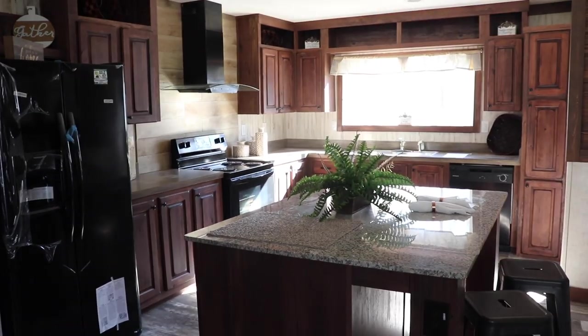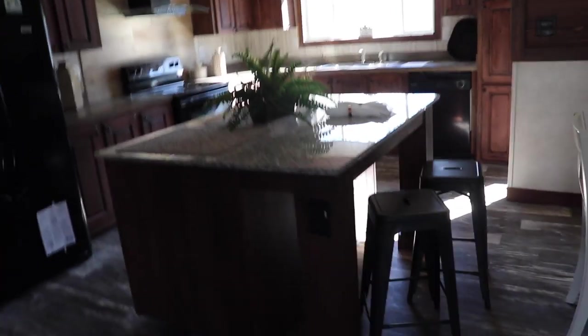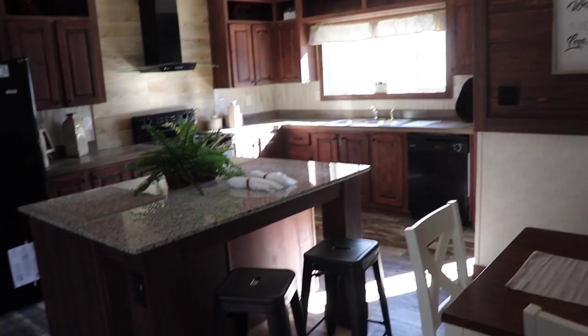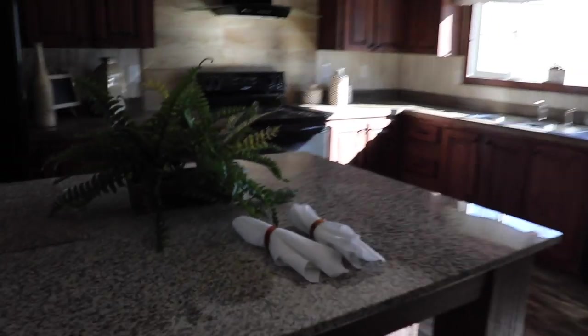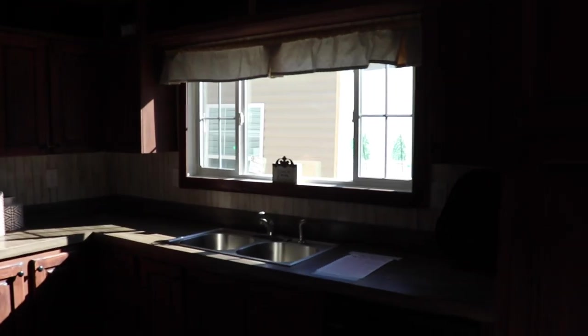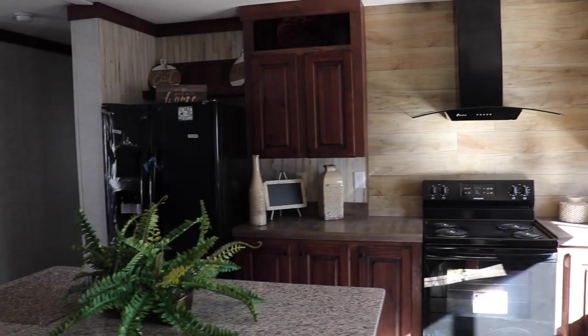The living room overlooks the kitchen. Love the color of the cabinets — lots of cabinet space and open shelving. There's an island that'll fit too. You've got granite countertops on the island, and a brown countertop on the outer perimeter. Love the huge window over the kitchen sink. You've got a black hood over the black stove — black appliances throughout.